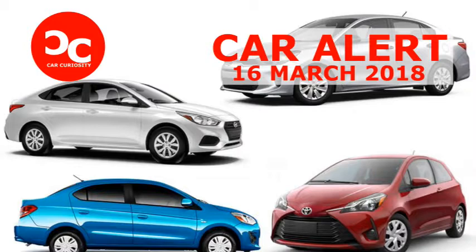Plus, guess what? Nearly every car that makes our cut comes with a manual transmission. Click on through to see the list of the cheapest new cars in America for the 2018 model year.